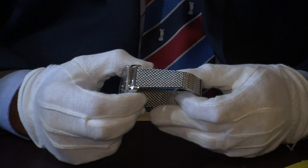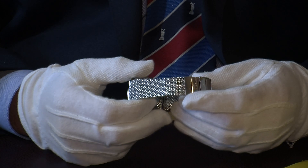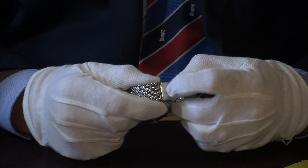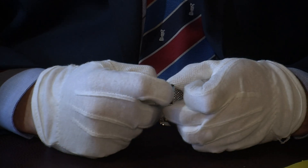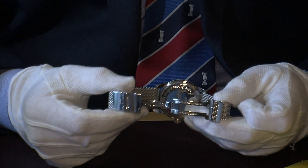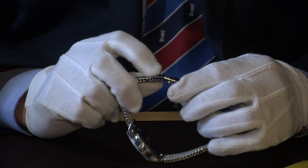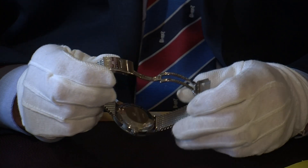The bracelet is superb on this one — it's a mesh bracelet and easily adjustable as well. It has an extra safety clasp before you open it, and then a solid steel deployment clasp, but you can also micro-adjust the bracelet just to get it exactly how you want it.